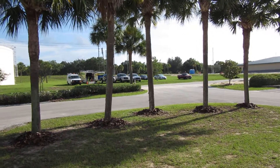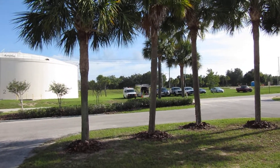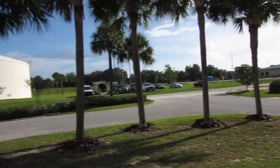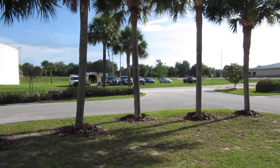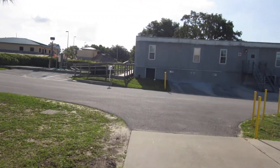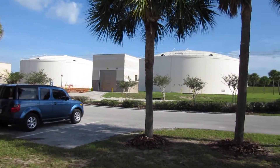Good morning, this is Dustin with Orlando Painters, www.orlandopainters.net. We're here in Apopka, Florida at the Western Regional Orange County water plant facility — the main headquarters for Orange County for all their commercial and industrial water plants. Orange County hires us to paint all the interiors of their buildings and all their exterior concrete water tanks.